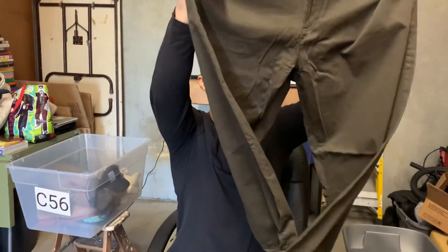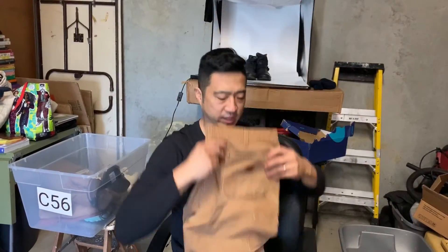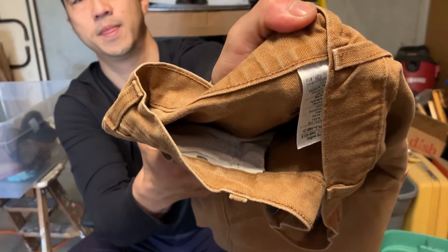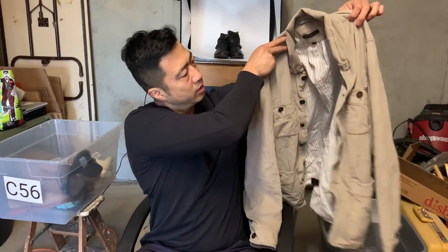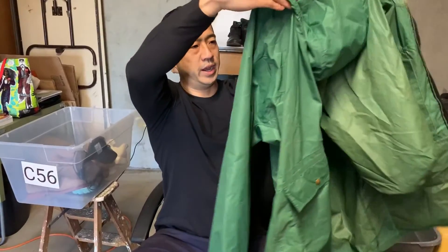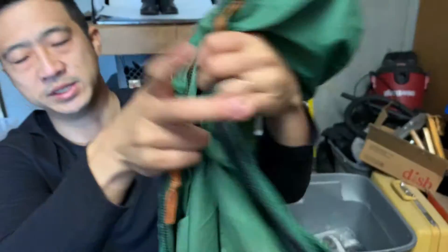Weatherproof Vintage pants, brand new with tags, great size 40 by 32. Carhartt jeans with the hammer loop — fantastic, size 36 by 30, great workwear. Then a John Barbour jacket — nice corded piece — and a vintage REI rain jacket in fantastic condition. Look at that label — wow — size large. Great piece. That concludes lot number one.